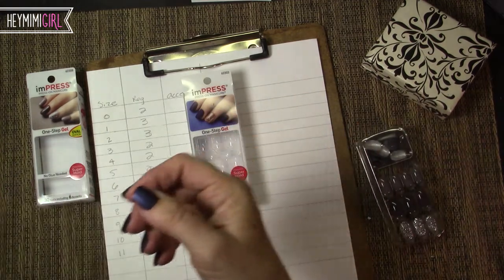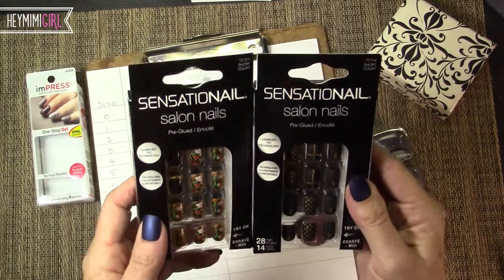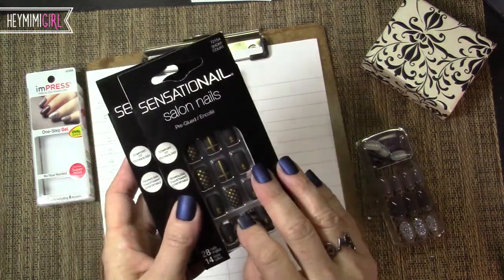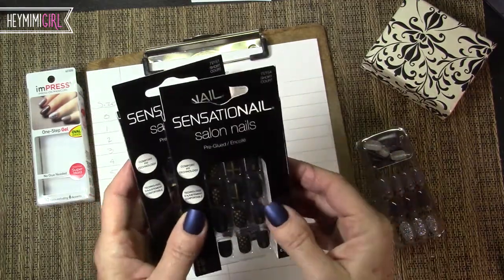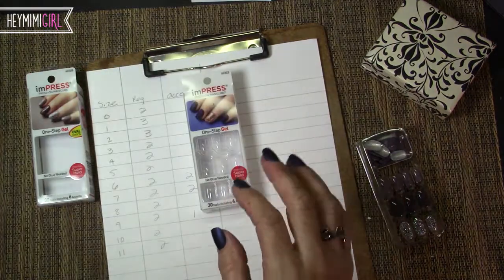Some other nails — these are beautiful — Sensationelle is now making these stick-on nails. However, the minute you take it out of this little clamshell it's already sticky on the back, so you have less opportunity to find the right size nail for each finger.